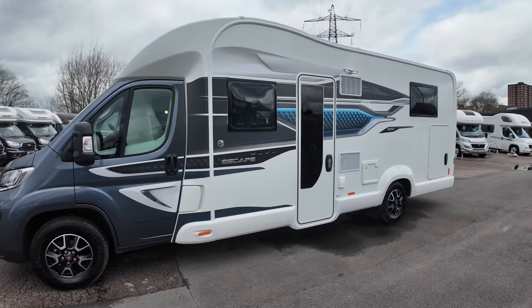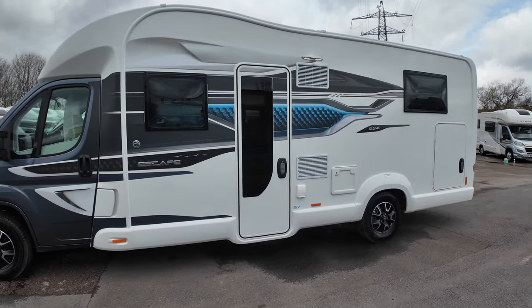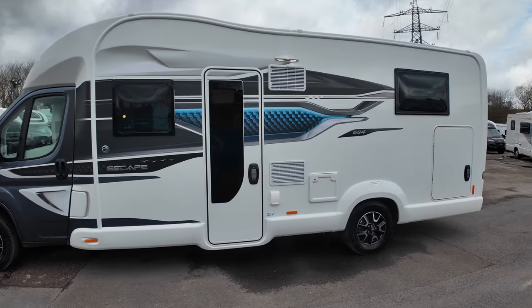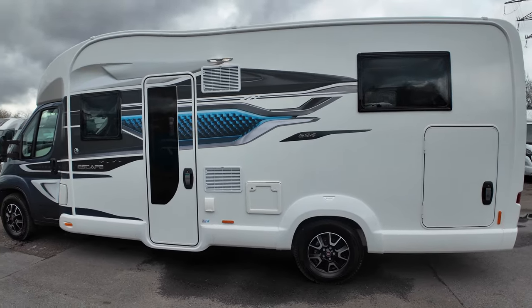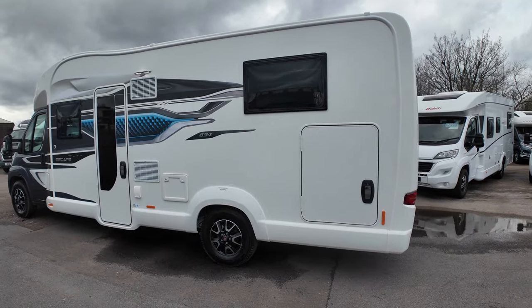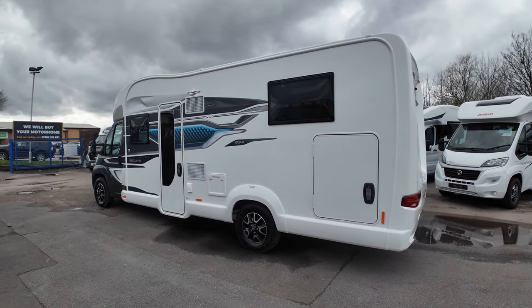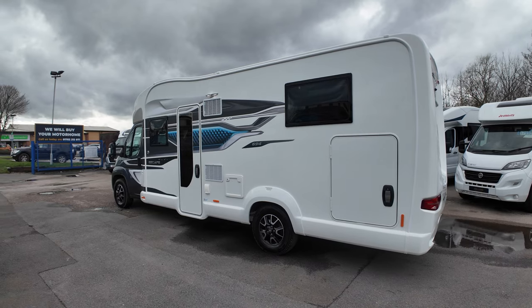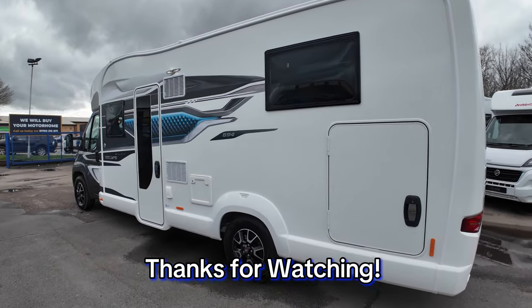It comes with the full Swift 10-year warranty. For more information about that, go to all the links in the description below. But there we have it, guys — what do you think to the motorhome? Feel free to let us know in the comments. It's been one of the longer videos we've done — hopefully it's given you a good look around. It is available to view, so if you want to come down and check it out, we'd love you to — we're down in Stoke-on-Trent, England. As always, thanks guys, and we'll see you soon.